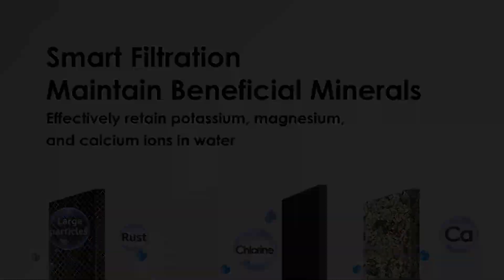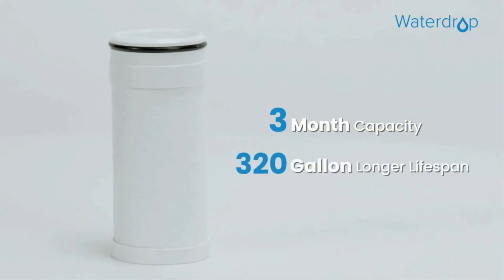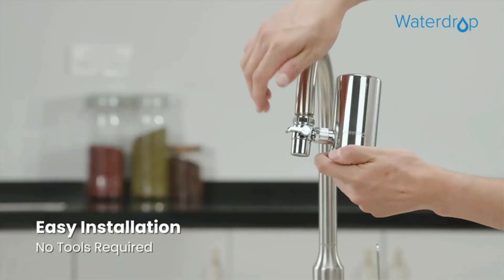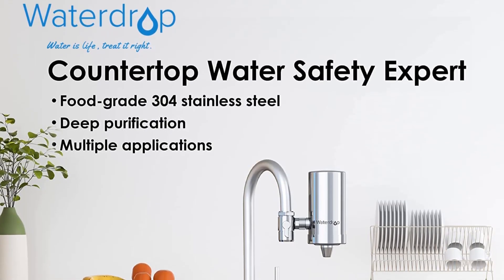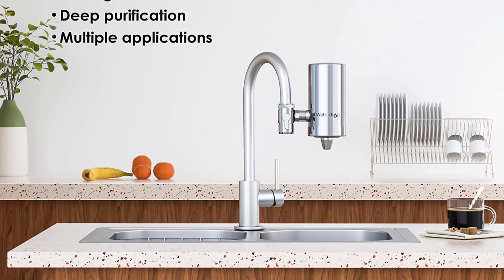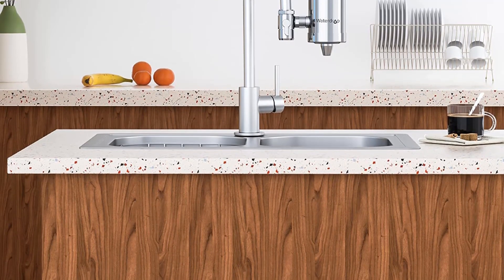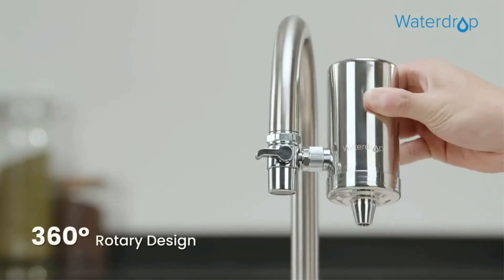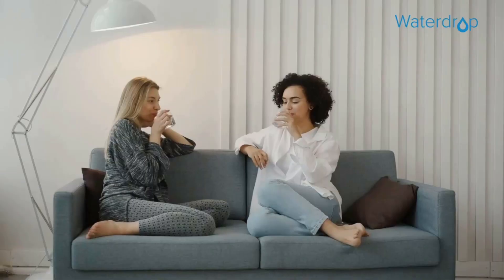Installation of this product is straightforward, so a user does not need a high mechanical aptitude to install it. Installation is tool-free in most cases and several adapters are included in the package. It comes with two third-party testing certifications: NSF/ANSI standard 42 for the reduction of chlorine taste and smell, and NSF/ANSI 372 certifying no lead-containing parts are used in its construction. The Waterdrop Faucet Filter features a white exterior with chrome-looking trim pieces that complement many kitchen settings.